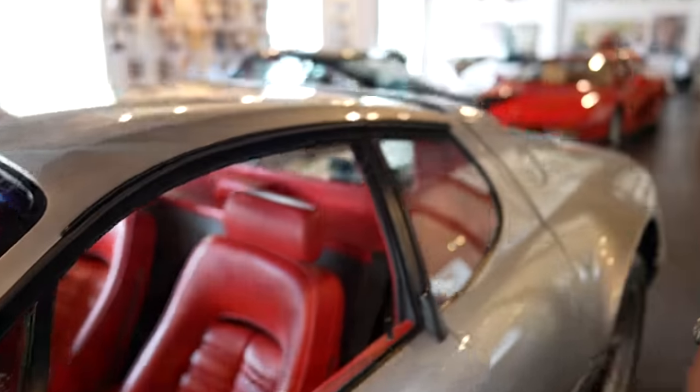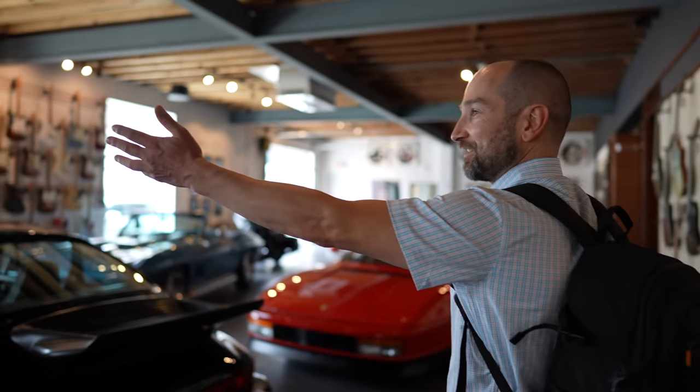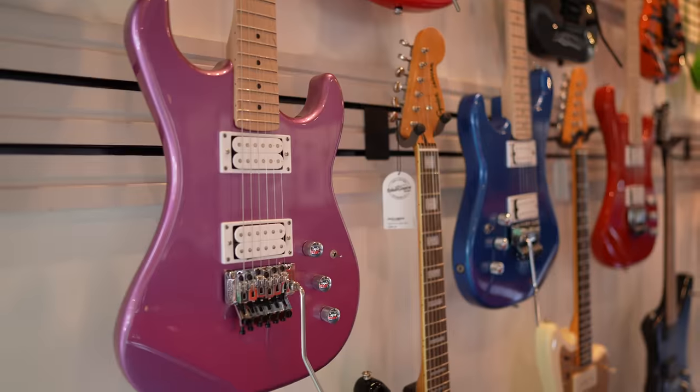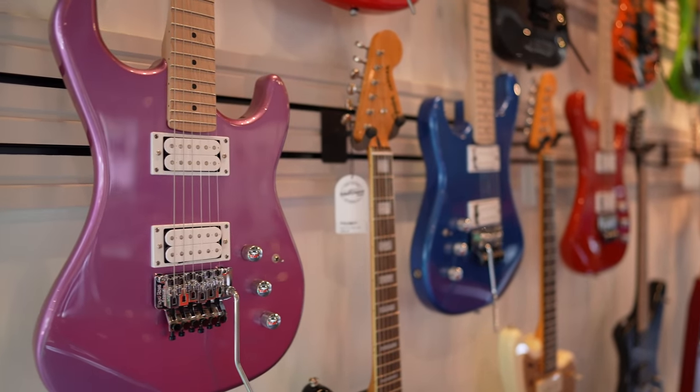Red leather interior. I'll take it. Look at this — lefty and righty guitars on the wall over here. This is crazy good, and there's more guitars over here too.